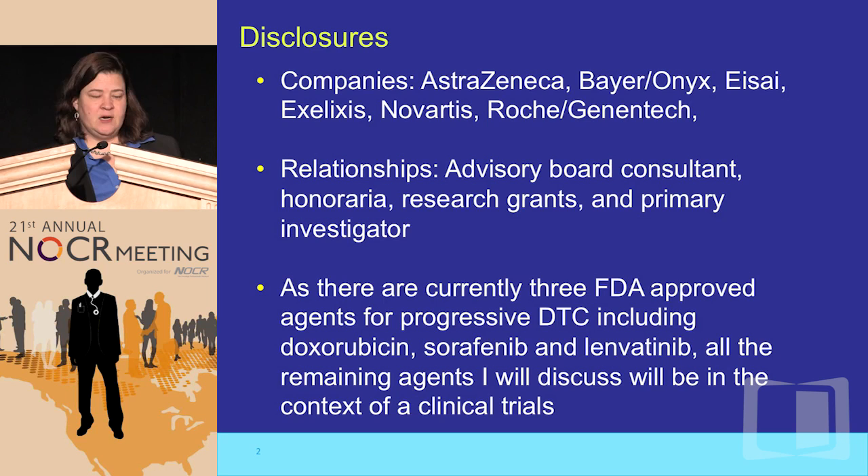At this time there are three FDA-approved drugs: doxorubicin, sorafenib, and lenvatinib, which was just approved a month ago. When I talk about any other agents at the end, I'll really just be talking about clinical trials where data will be coming out, some of which will probably be coming out at ASCO this year.